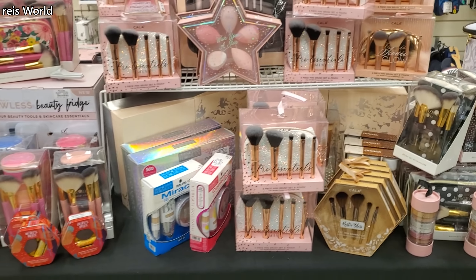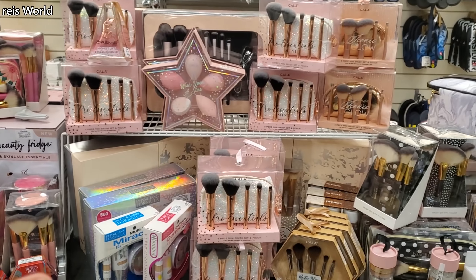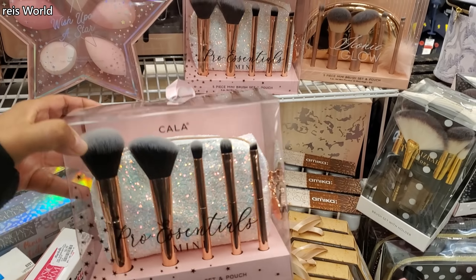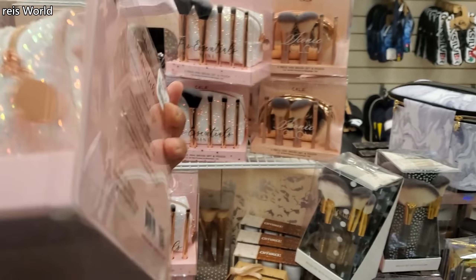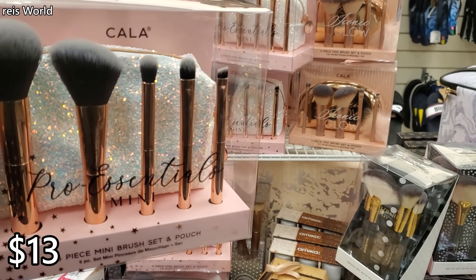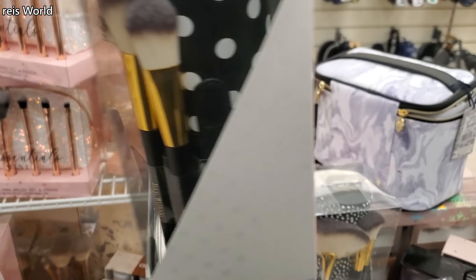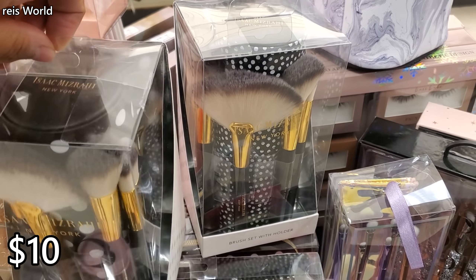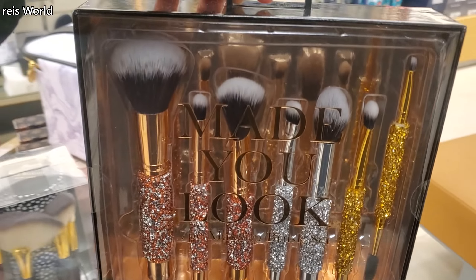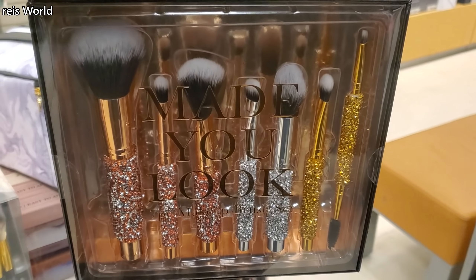Hey everyone, I made it into Marshalls! They have their Christmas gifts out — a lot of makeup brushes. We've seen this one last year: you get makeup brushes in a pouch, an eyepiece mini set for $13, then the Isaac with a large polka dot pouch for $10. They also have it in a mini polka dot. Look how pretty — a seven-piece makeup brush set.